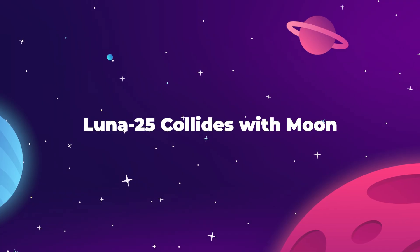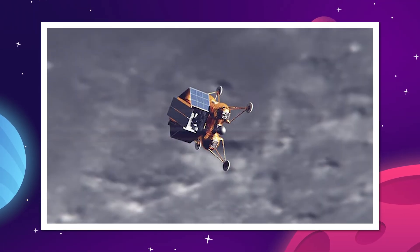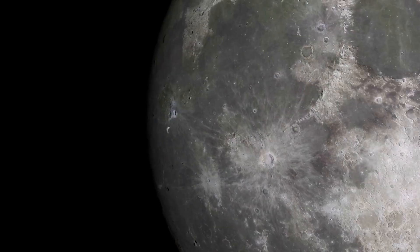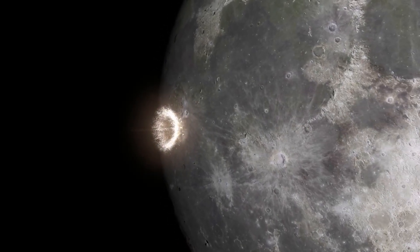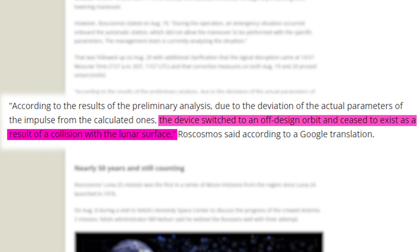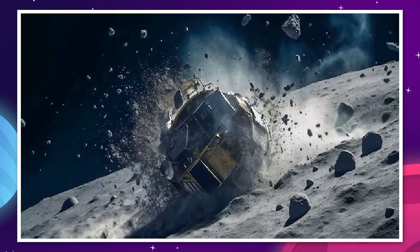Russia's ambitious attempt to get their Luna 25 mission to land a robotic vehicle on the moon without support from their former international partners has ended in failure. On August 20th, Roscosmos confirmed that they had lost contact with their Lunaglob lander on August 19th, and that the cause of the signal loss was that their device switched to an off-design orbit and ceased to exist as a result of a collision with the lunar surface — which is probably the most blunt way we've ever heard someone announce the loss of a spacecraft.